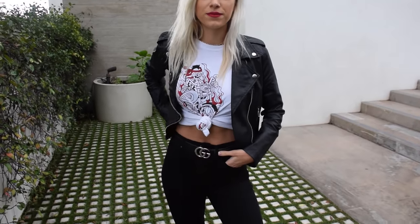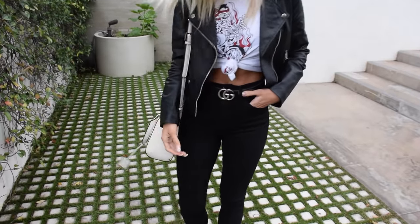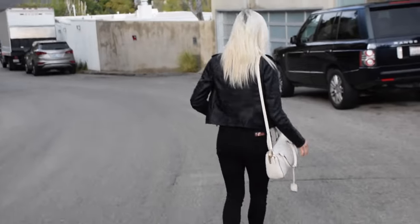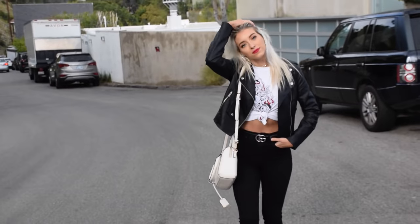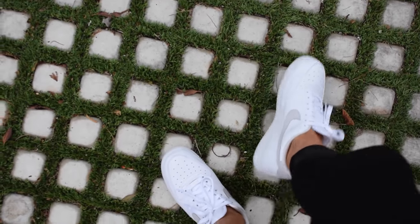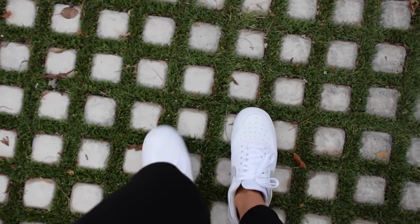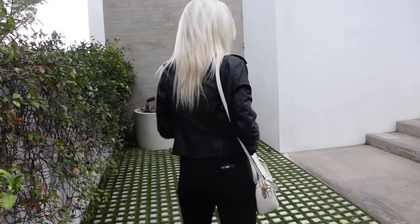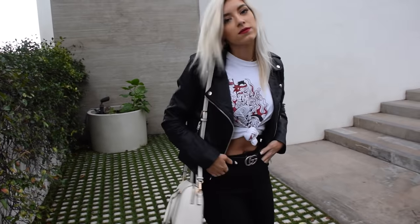For the first outfit, I absolutely love it — it's a much more edgy vibe. The top is from Brandy Melville and I paired it with a leather jacket from Misguided. My jeans are from Topshop — they're the Jamie style jeans and I had my Gucci belt on. These are my new favorite shoes; I got them off of Dote but they're Nike Air Force Ones. My bag is from Forever 21 — everyone was asking me where it's from and it's literally Forever 21.